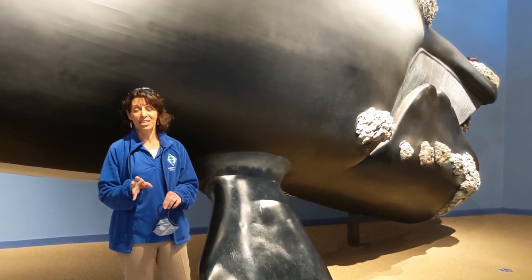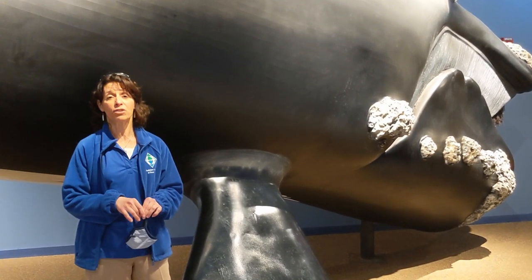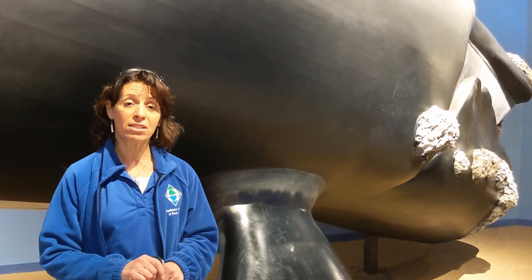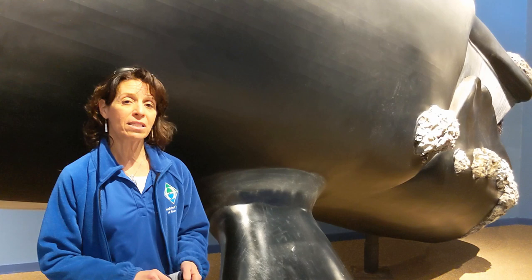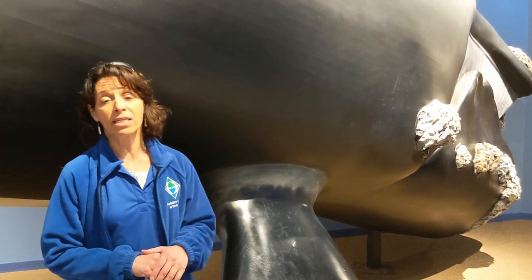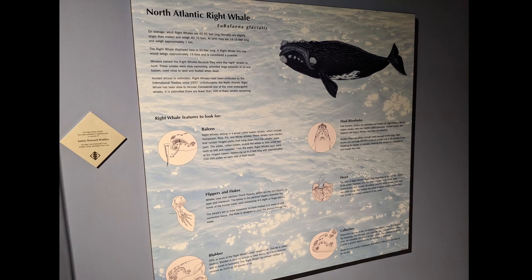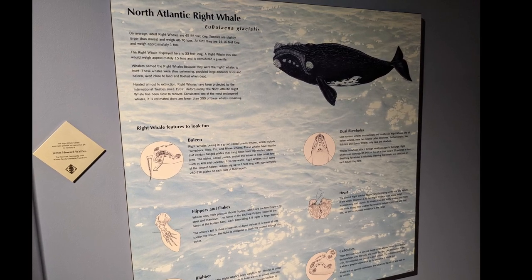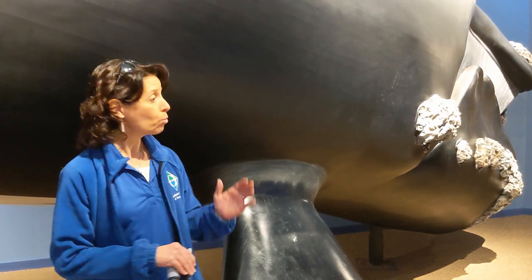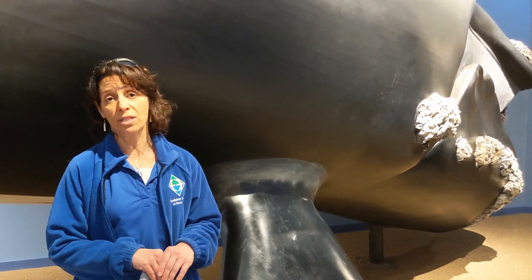This is the star of the Nature Center and Aquarium for the Audubon Society. This is our 33-foot model of a North Atlantic right whale, completely life-sized. A whale this size would be considered a juvenile. The North Atlantic right whale is the most endangered large whale in the world. The Audubon Society of Rhode Island is actually a partner organization with the North Atlantic Right Whale Consortium, a group of scientists from Florida all the way to Canada working to save the North Atlantic right whale from extinction. This whale is used to educate people about that animal and what they can do to help save the North Atlantic right whale.